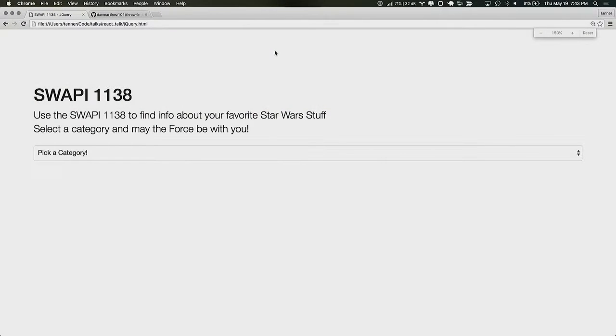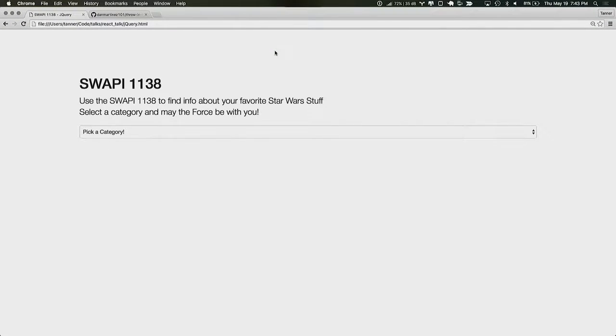Let me show you. I'm going to change this to a mirror so we can all follow along together. Here's our app — this is the jQuery version. I'm going to call it Swoppy 1138. Swoppy, for those who don't know, is the Star Wars public API. It lets you query for people, planets, your favorite films, all sorts of fun stuff. Let's just go through the app really quick and see what kind of interaction we're dealing with here.